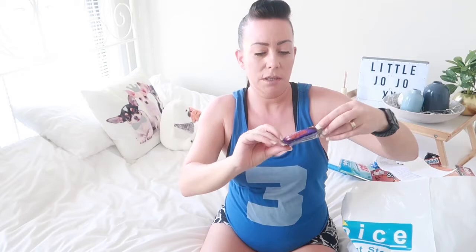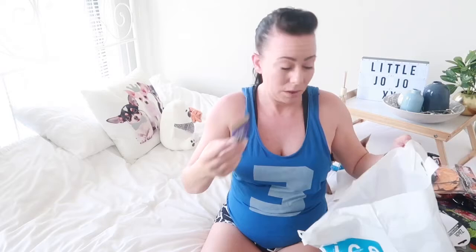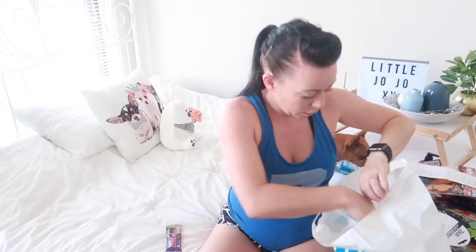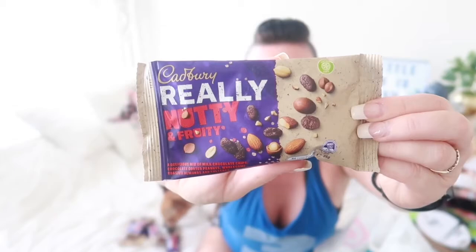I also got some Pop-Tarts — cherry and blueberry — at two dollars a bag. My son and husband love them. I also spotted these Cadbury Smoosh bars with orange and hazelnut, chocolate and nuts, and cranberry and almonds. They're like a slightly healthier chocolate bar and were only 67 cents each, so I picked up a boatload of them in various flavors including a fruity one with nuts and raisins.